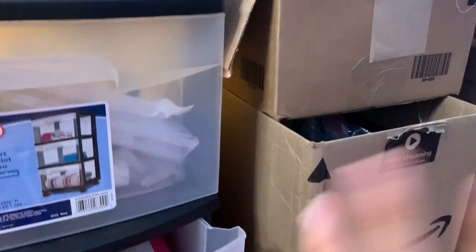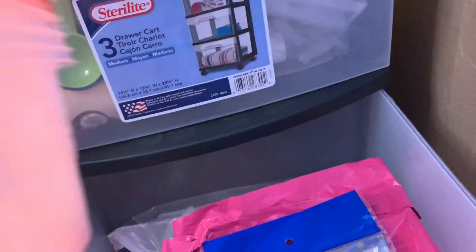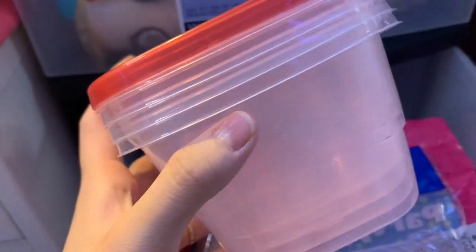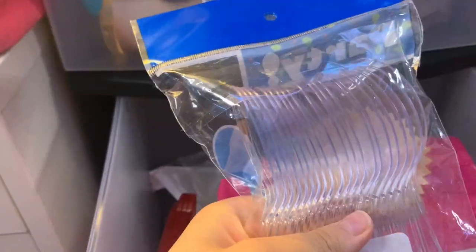I also have a notebook to write everything in. I have some Amazon boxes to put more stuff in because I didn't want to get another drawer. These are pretty much the mixing bowls I'm going to be using to make the lip gloss — they're really cute, I got them from Dollar Tree. I also got these spoons to mix with.